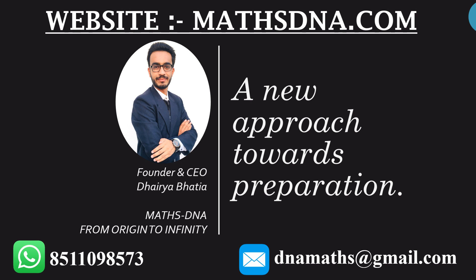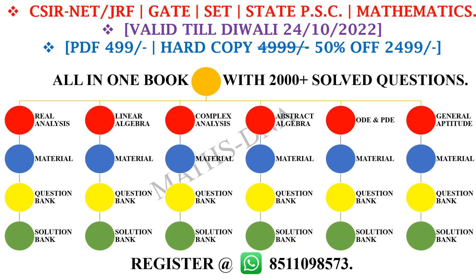But before that, let me share something with you. We believe that to qualify for different examinations, all you need is just one single book — that is our all-in-one book with 2000+ solved questions in detail. It is available in PDF as well as hard copy with a special discount for Diwali. You can register for it at our WhatsApp number given below.